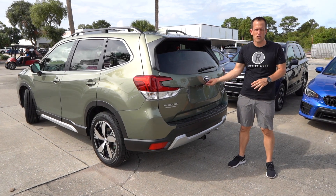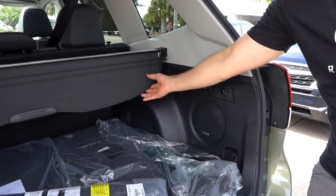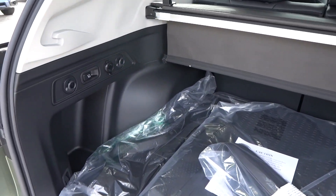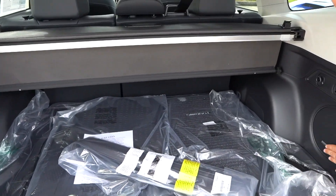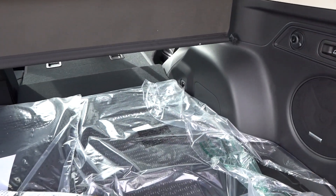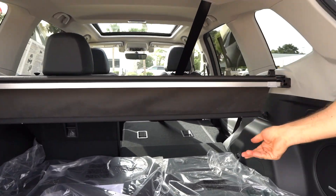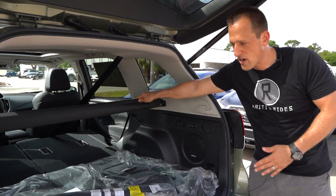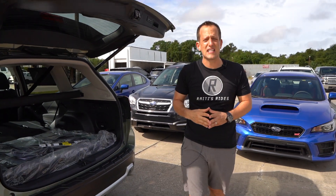The best part of any Subaru is going to be that cargo area. You push the button — electric assist. Look at all that room. You'll have tons of space for whatever you need to haul. There's also a 12-volt back there, and you can see the subwoofer for the Harman Kardon system. Pull this and the seats go down nice and flat on both sides — you pull one, that side goes down too. Look at all that room. This thing is ready to rock and roll for whatever you have. Let's go ahead and take this Forester for a spin.